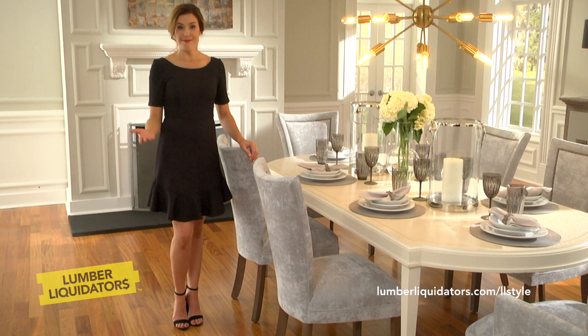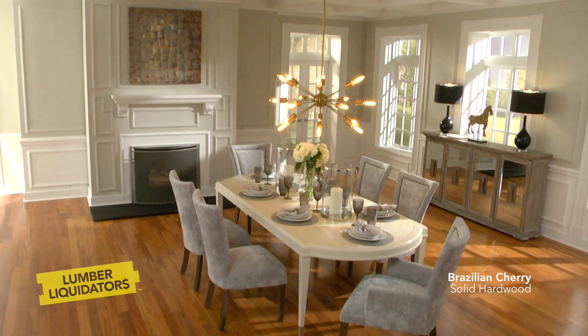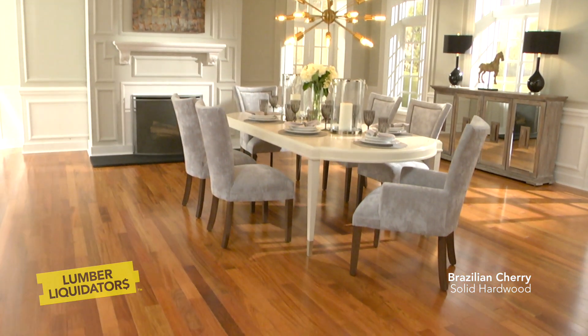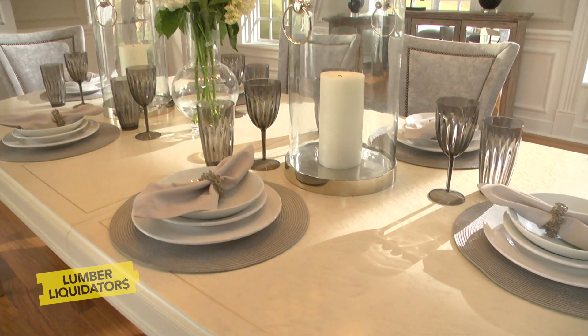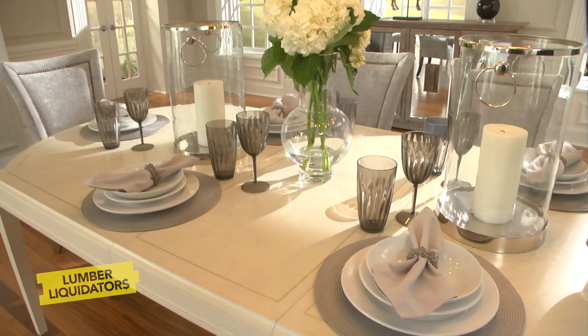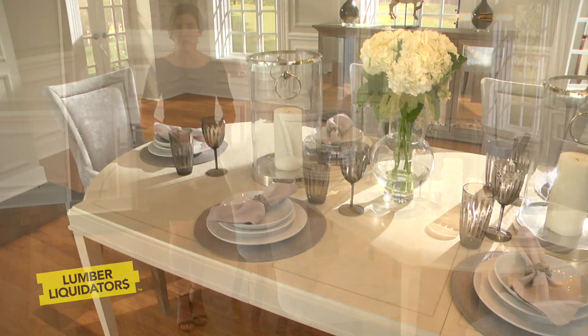A true classic never goes out of style, like Brazilian cherry hardwood floors. The exotic graining and rich autumn red hues will deepen with age and will add warmth and elegance to any design theme. It works whether your style is traditional or traditional with a twist, like this dining room with gray walls and modern furnishings.